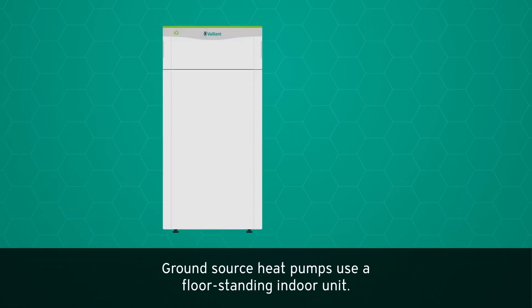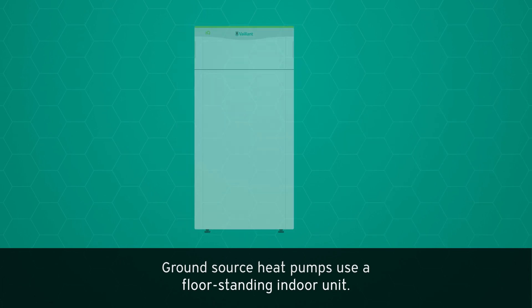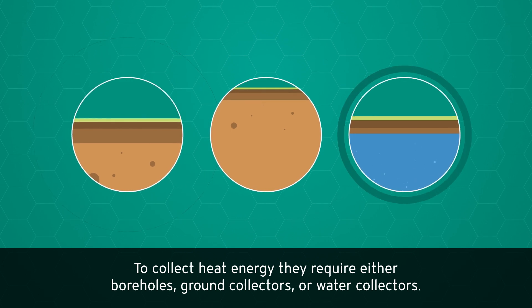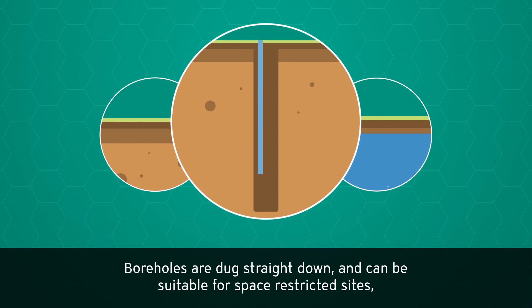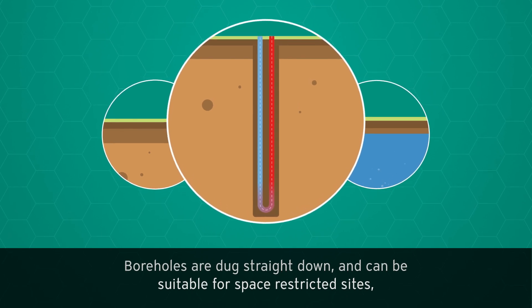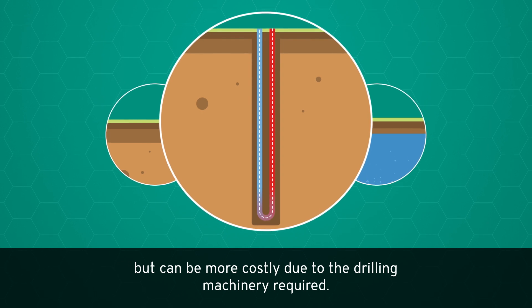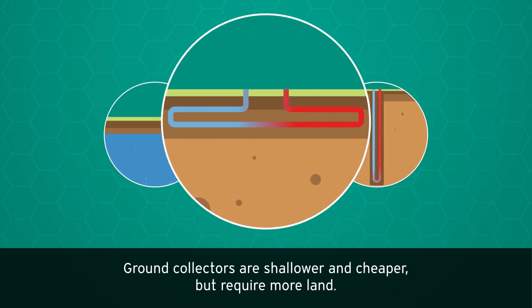Ground source heat pumps use a floor-standing indoor unit to collect heat energy. They require either boreholes, ground collectors, or water collectors. Boreholes are dug straight down and can be suitable for space-restricted sites, but can be more costly due to the drilling machinery required. Ground collectors are shallower and cheaper, but require more land.